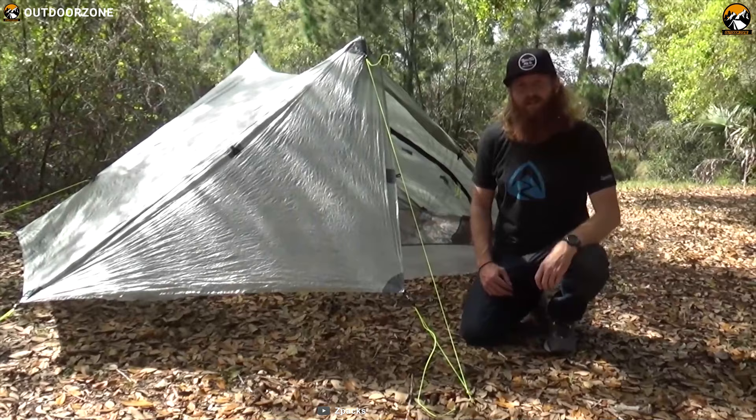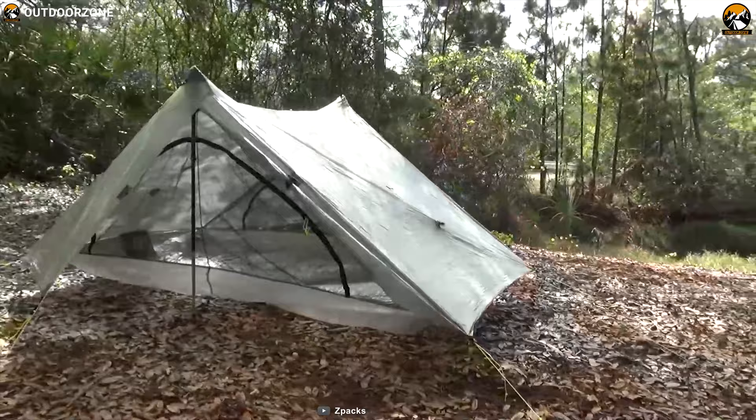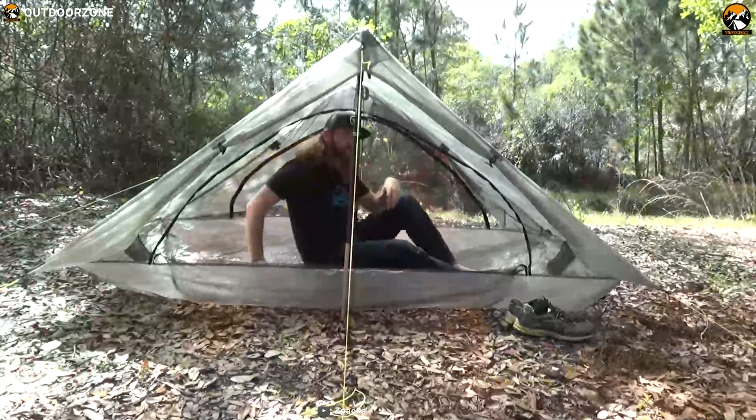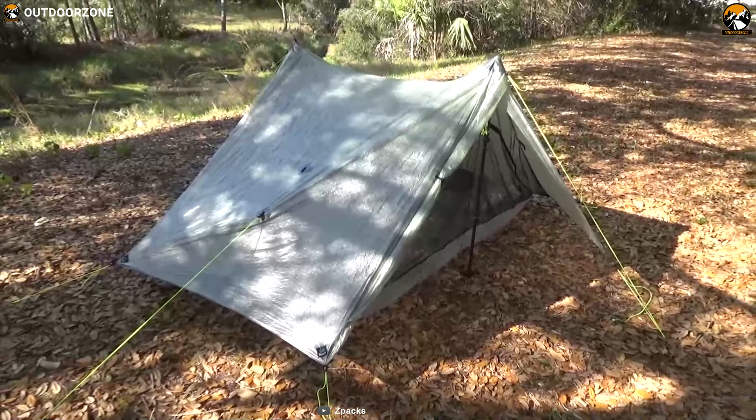The Zpacks Duplex is an ultra-light tent that will allow you to push your limits and hike greater distances, whether losing yourself in the beauty of the Pacific Crest Trail or weathering an afternoon storm in the Swiss Alps. The Duplex is lightweight, roomy, well-ventilated, packs down small, pitches easily, and can be set up in the tightest of spaces. You will not find a lighter, more functional 2-person tent anywhere on the market.